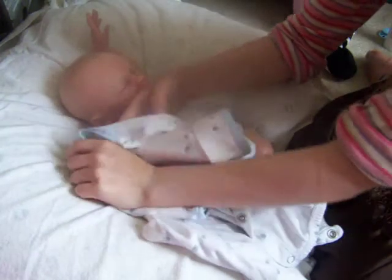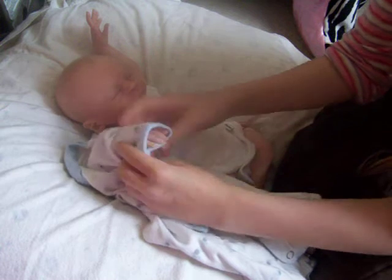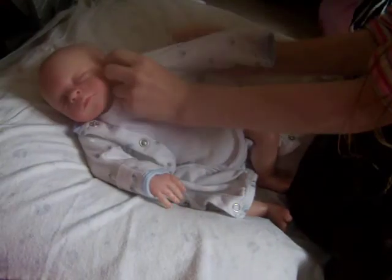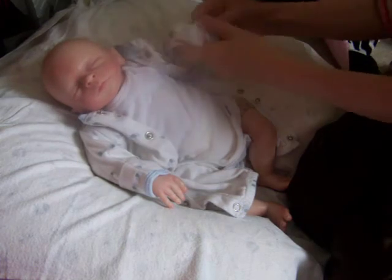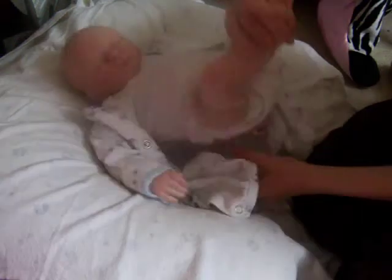I'm just going to dress him in this, and then I'll be feeding him and then making his hair.